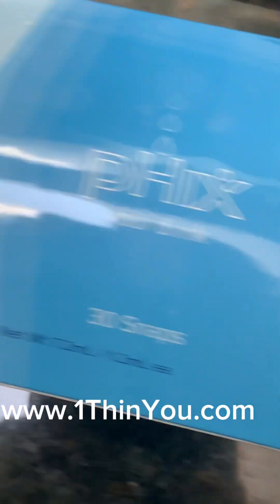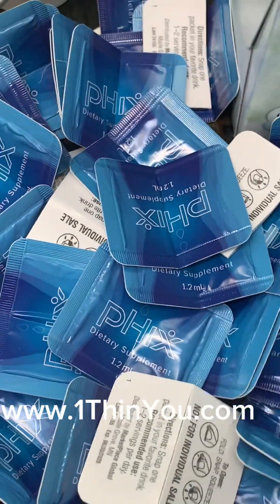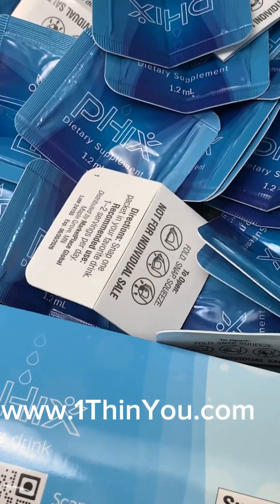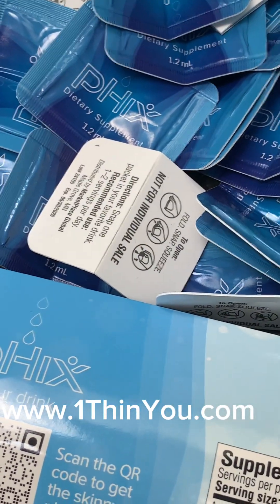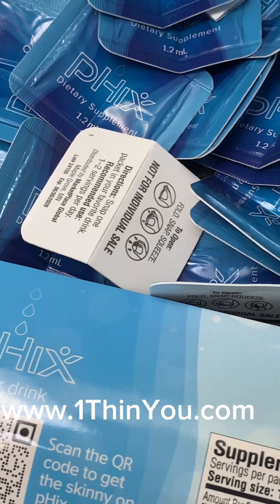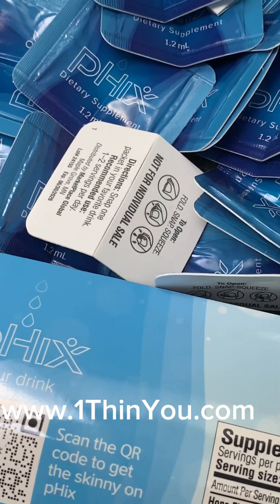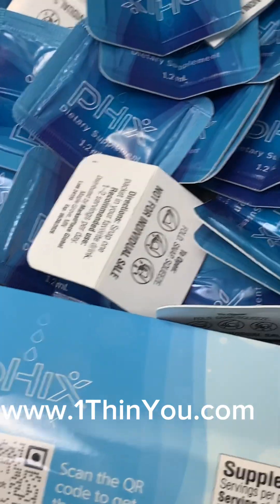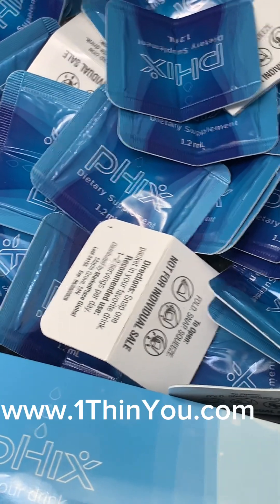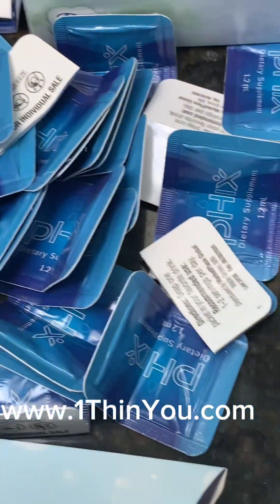So that is the front of the box, that's the back of the box, and those are what the packets look like after using them. My wife and I keep a pile of them so we have a picture for you. You put the white side towards a glass — whether it's water, tea, juice, coffee, milk, beer, wine, whiskey, anything. Any liquid — pop this in half, squeeze the liquid out of this container into your beverage, whether it's hot or cold. As long as it goes in some liquid and you can drink it and get it in your body.